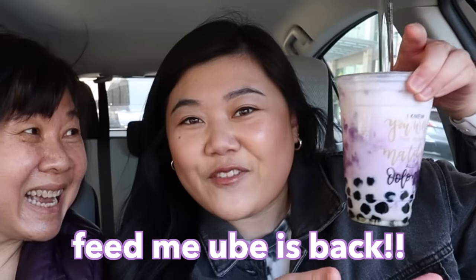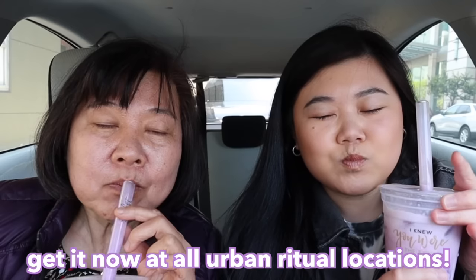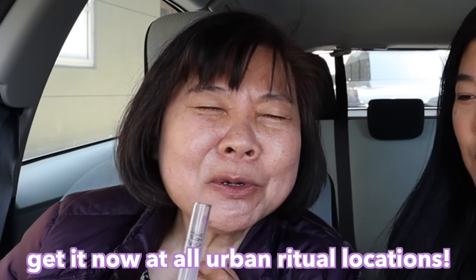We have a special announcement: the Feed Me boba is back at Urban Ritual — that's my favorite drink. I've missed this, it's so good. Now that we have our favorite boba drink, let's head into Din Tai Fung.